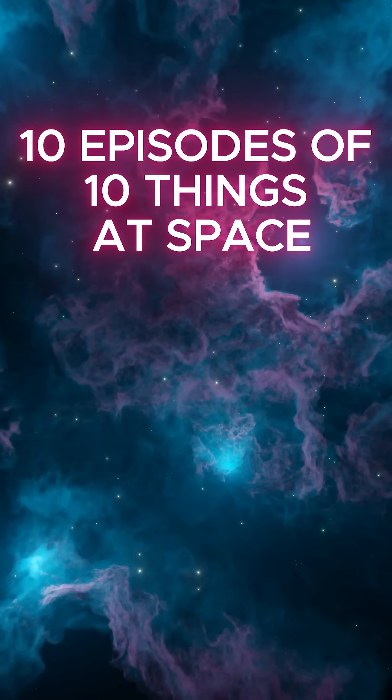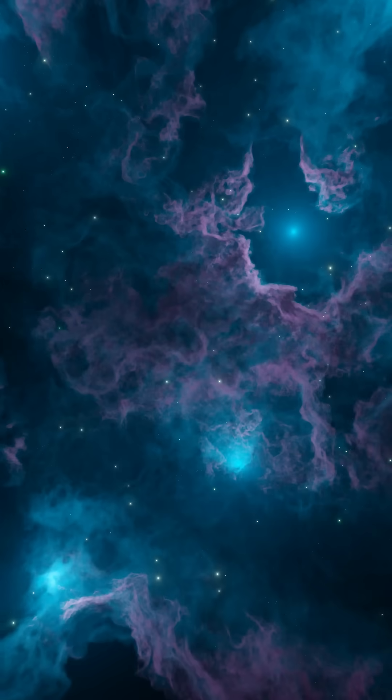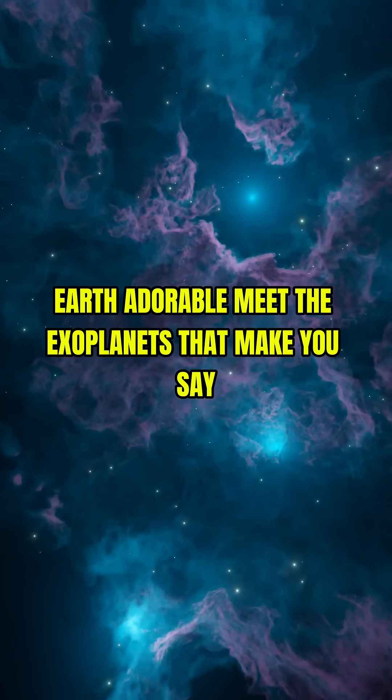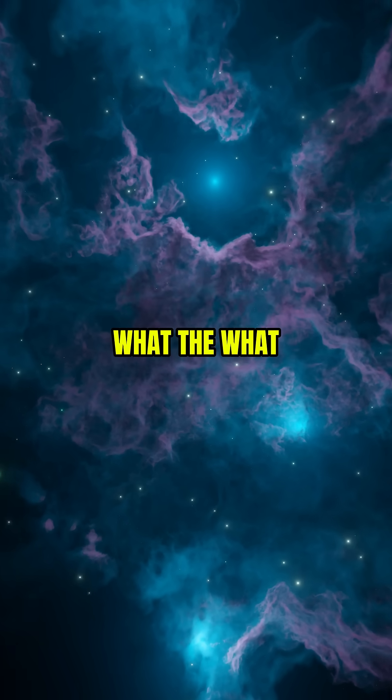10 Episodes of 10 Things at Space, Episode 5. You thought Saturn was cool? Earth adorable? Meet the exoplanets that make you say, what the what?